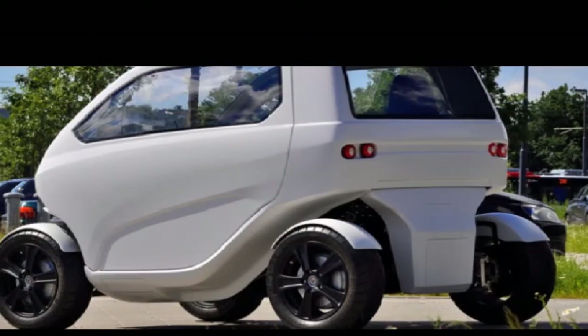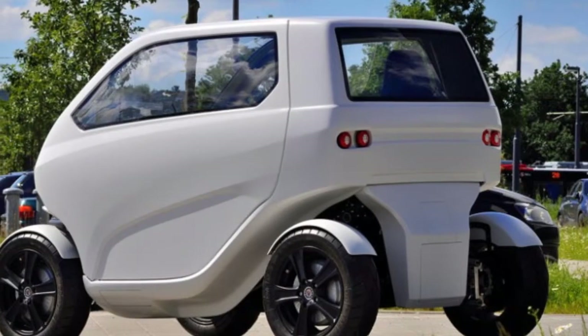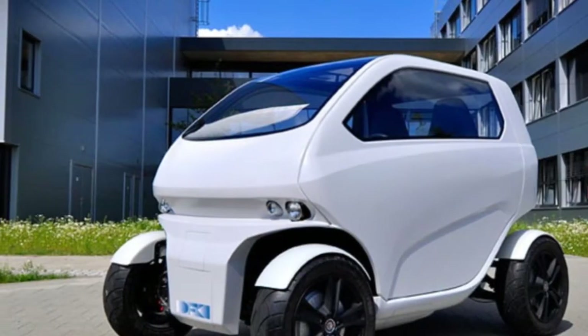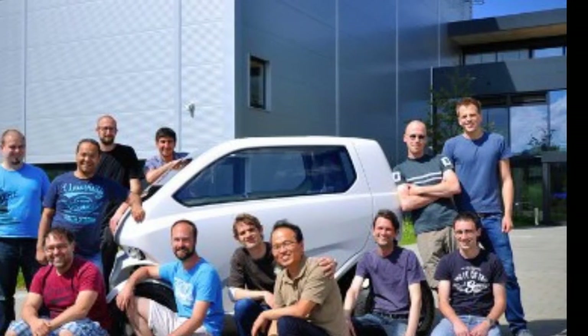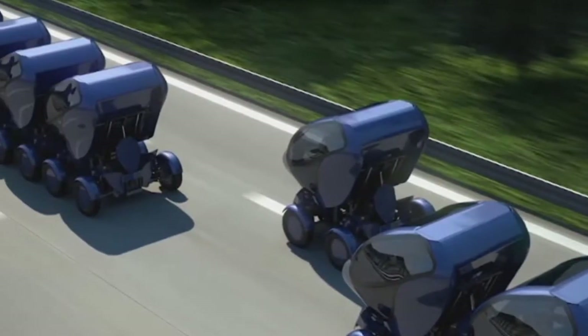He adds the whole process — the transition between normal driving and driving sideways — takes about four seconds. The prototype has a top speed of 65 km/h or 40 mph and can travel 50 to 70 km (30 to 44 miles) on a single four-hour full charge of the battery.